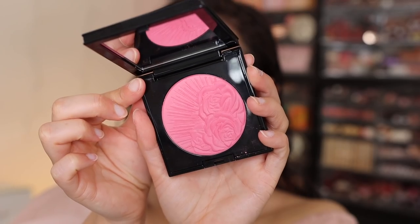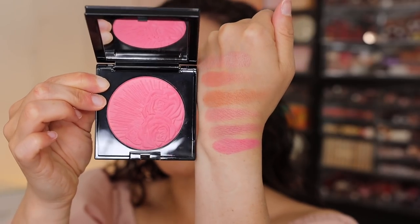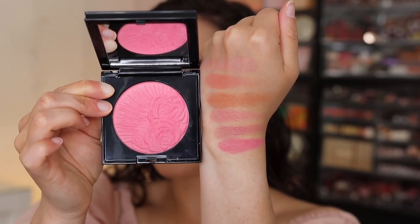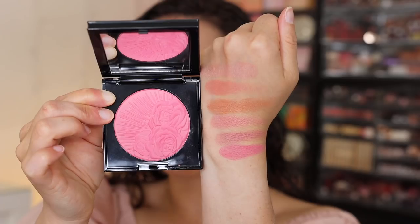Divine Rose has that demi-matte finish — you can almost see that sheen but it is kind of matte. It's not a flat matte that's going to dry your skin out; it has a very skin-like finish that's not overly glowy. The next shade is Cherish — a neutral pink demi-matte. This one scares me a little; it's very, very bright. I think it might look a bit garish if you apply too much. It also felt a little more dry despite the demi-matte finish.